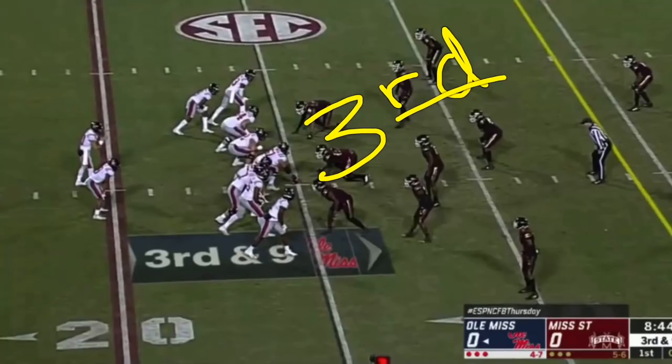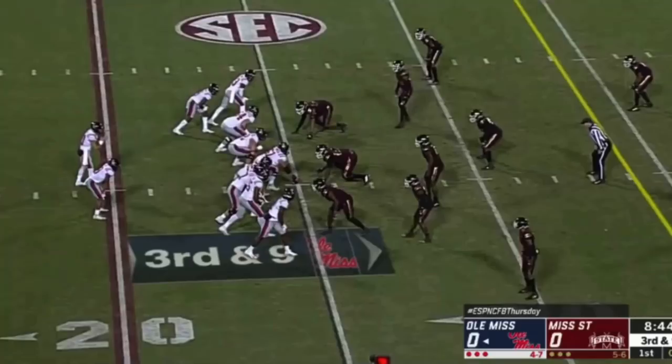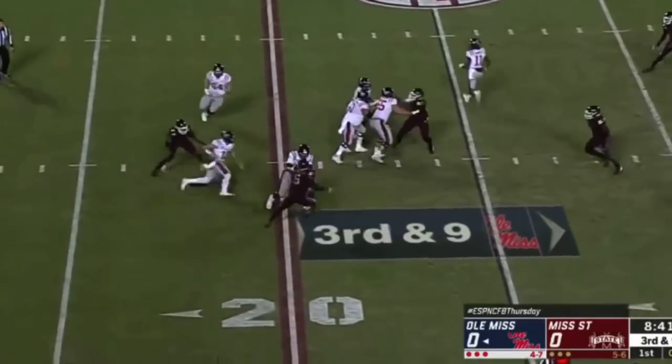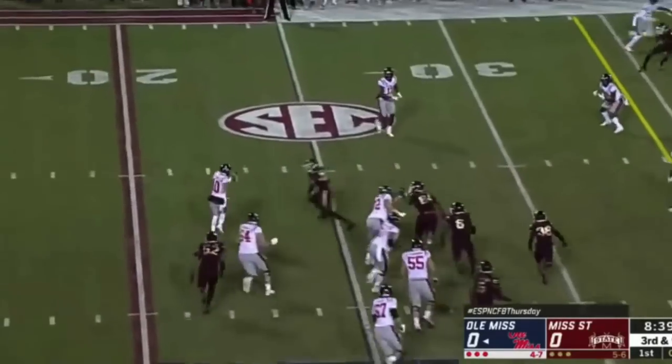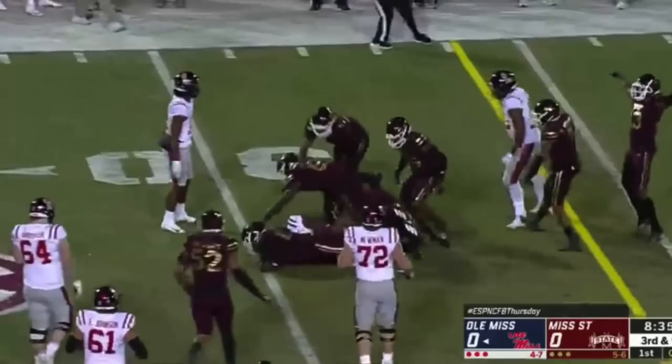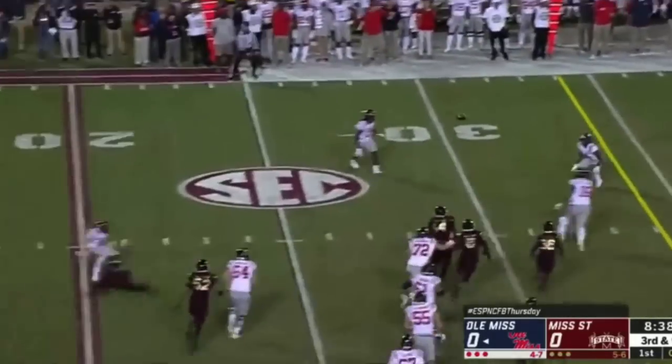The first play is a third down stop for Mississippi State. It's one of the things they did really well in this ball game — got off the field on third downs. Sometimes it only takes one guy to blow it up. They pressure the pocket, a breakdown in their pass pro, and a little hit at the line to gain and you get off the field.